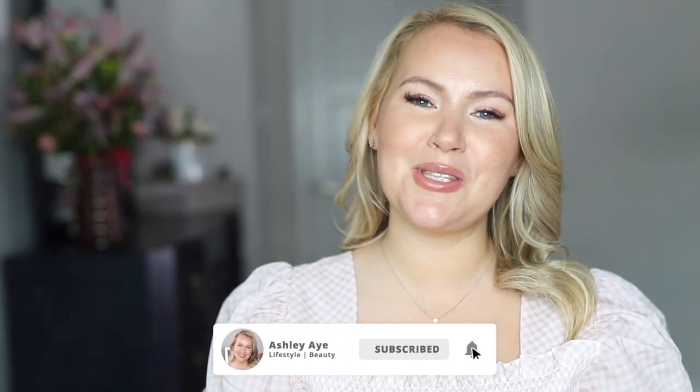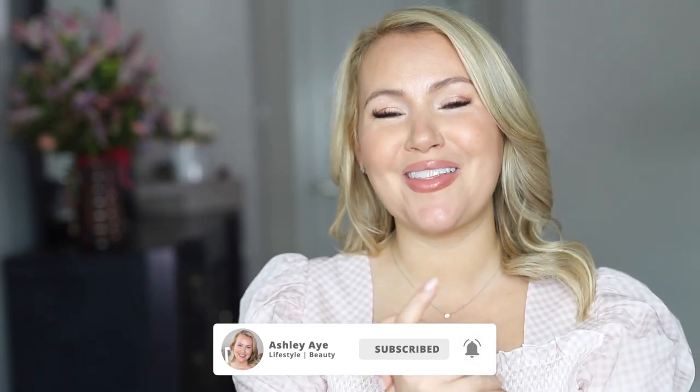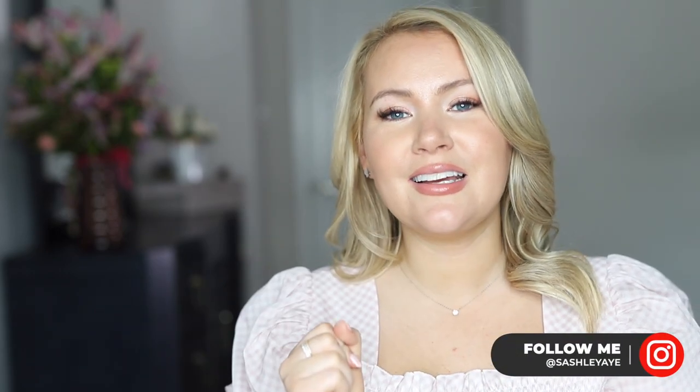All right guys, that wraps up my July favorites. Let me know in the comments below — what were your favorite products in July? Thank you so much for spending a little bit of time with me today. I hope to see you in my next video. Until then, you can always chat with me down below in the comments or over on Instagram. I hope you have a fantastic day. Please take care of yourself. Bye!